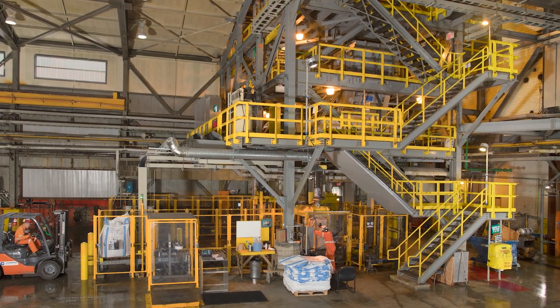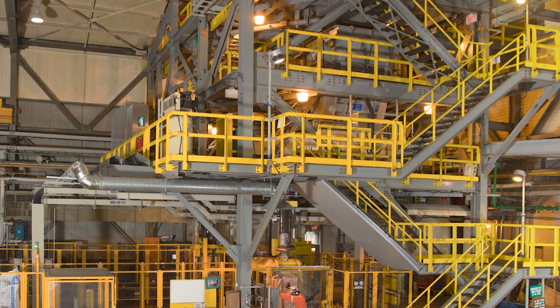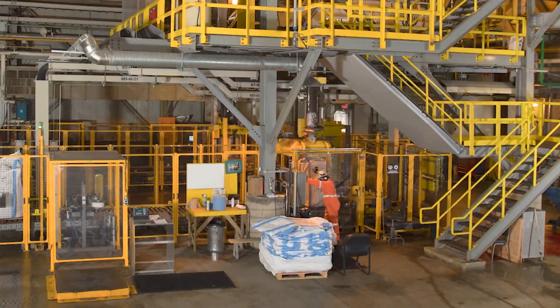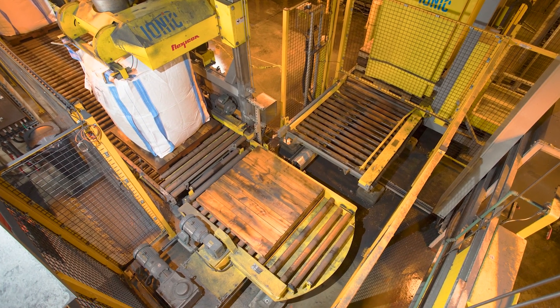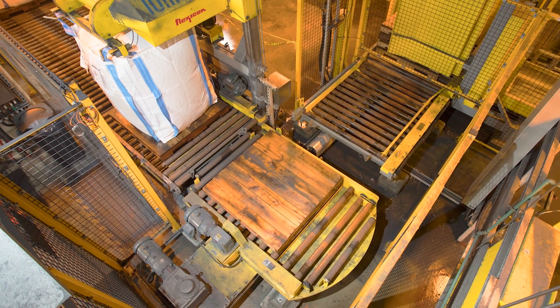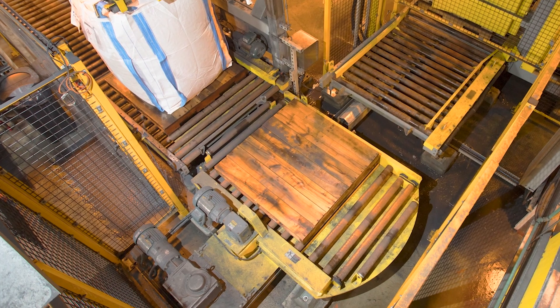The copper concentrate is conveyed to two large feed hoppers positioned above the dual bulk bag fillers, each hopper holding enough to fill five bulk bags. Positioned between the two fillers is an automated pallet dispenser with a powered roller conveyor and turntable that feeds pallets to each bulk bag filler.